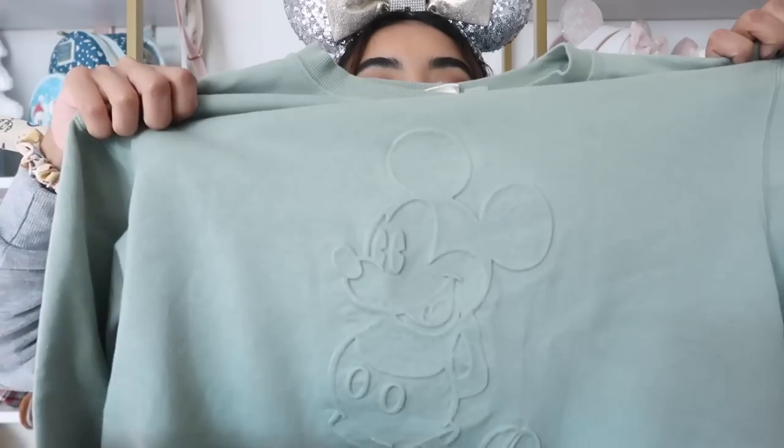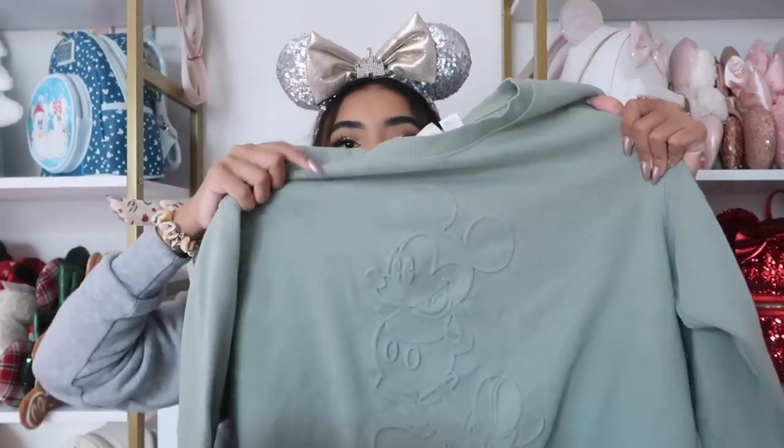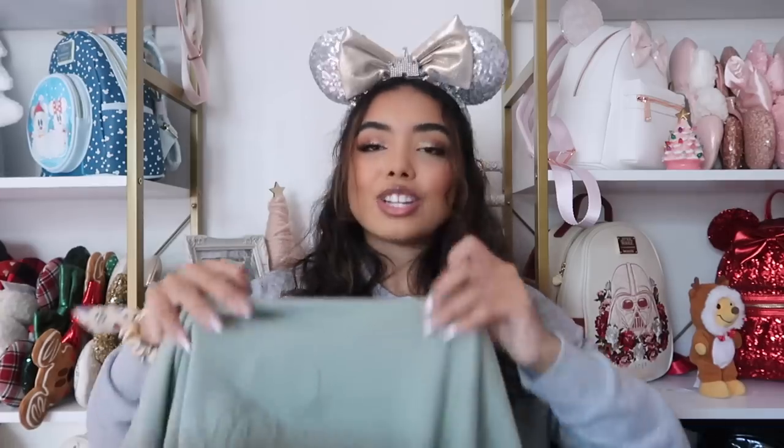The last sweatshirt is this green one from H&M — I got it about a year or two ago. It's cute but not super in-your-face Disney. The material is a bit different — not as soft on the outside but still really cute. I'm obsessed with it. And that is it for today's video — we made it through my entire sweatshirt collection!